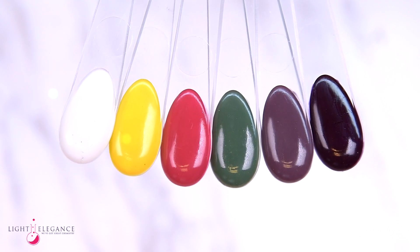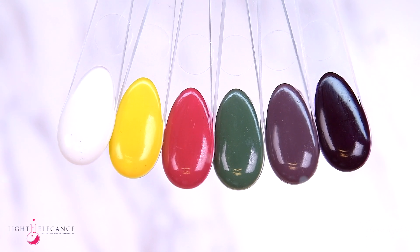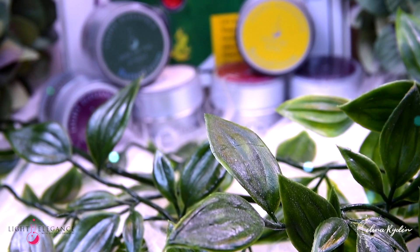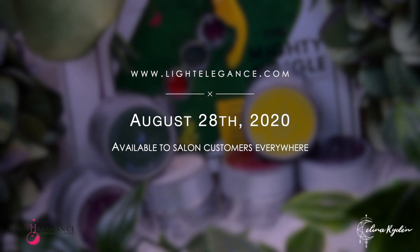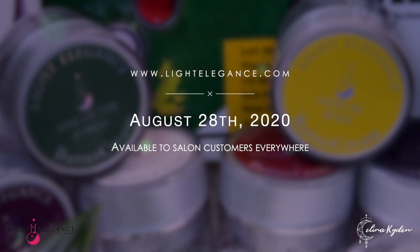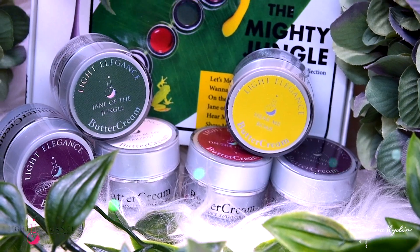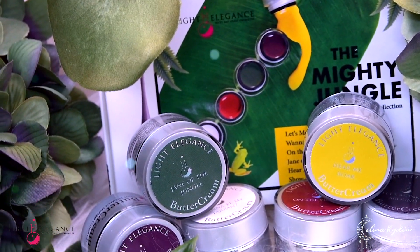Congratulations! You have officially made it out of the mighty jungle and experienced all its mysteries and beauty. The Light Elegance Fall Collection of 2020 will be available to salon customers everywhere on August 28th on LightElegance.com and through the Light Elegance distributors. Thank you so much for watching and I'll see you in the next one!